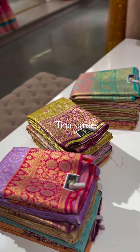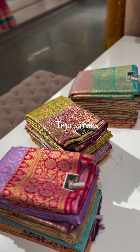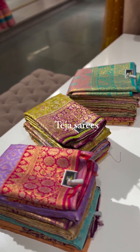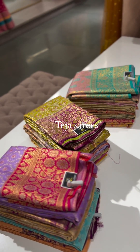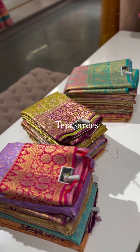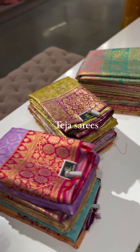Welcome back! The most awaited collection of Kanjivaram meenakari sarees are back in stock. We are back with a beautiful set of collection and an amazing color palette — can't wait to show you guys, so let's begin.